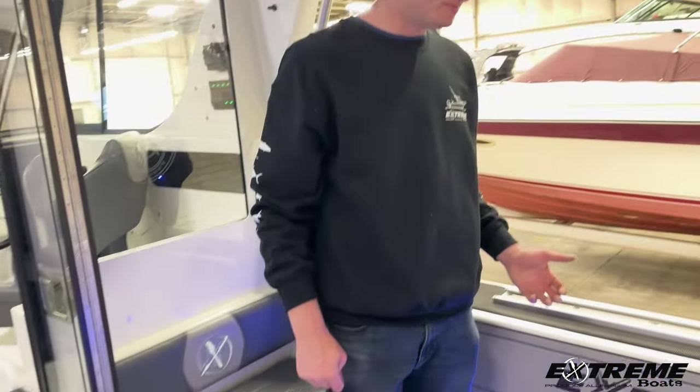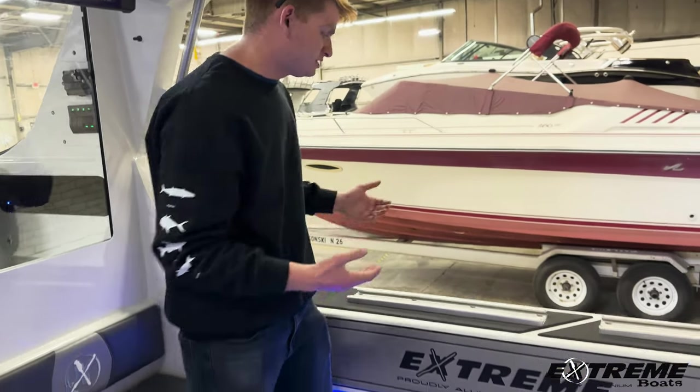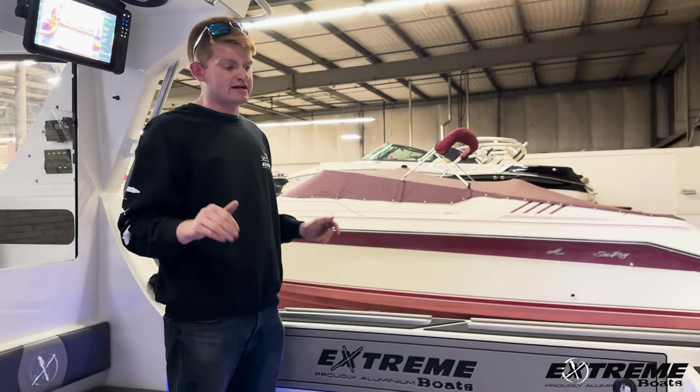Very high quality upholstery as well. One thing I really like about these boats is — I'm a taller guy, I'm 6'1", 6'2" — the gunnels are very high. You feel very safe on a rough day, you don't feel like you're going to fall in. It's a very stable boat, a very high-sided boat.